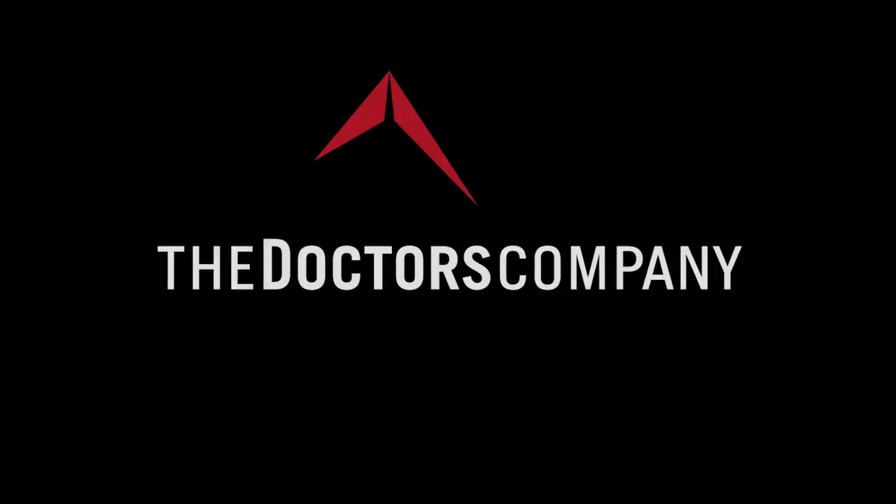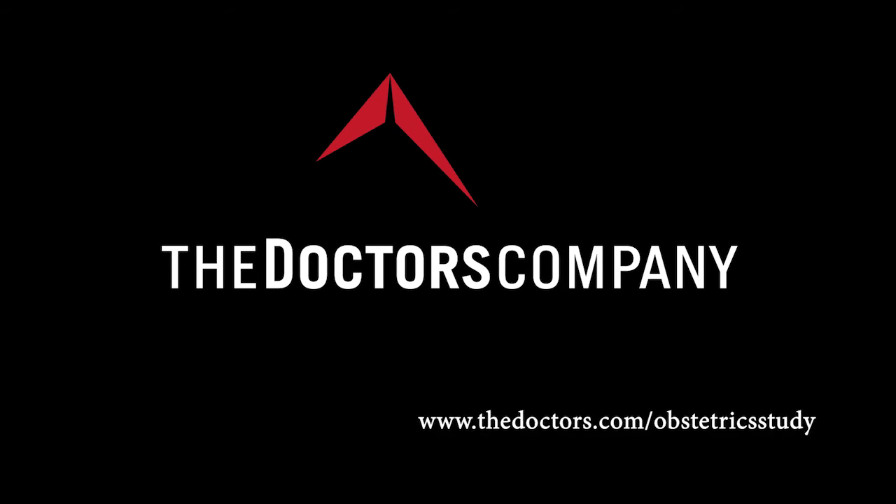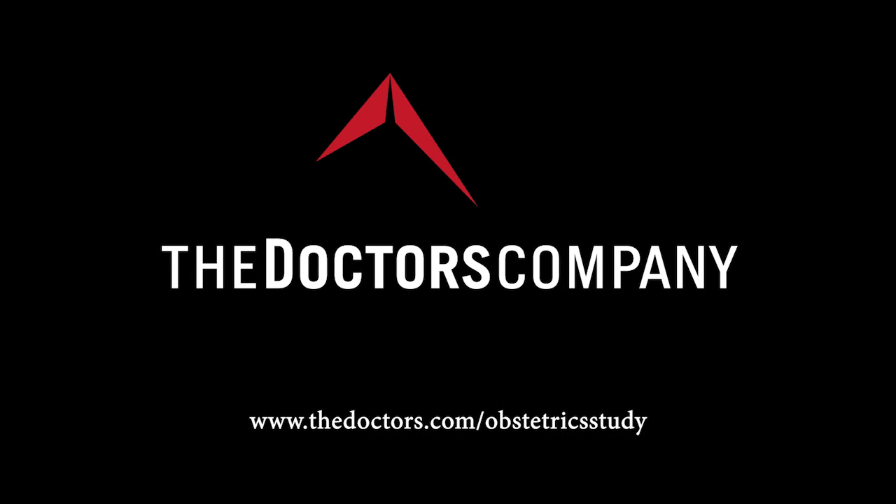To view the complete study, please visit www.thedoctors.com/obstetrics-study.